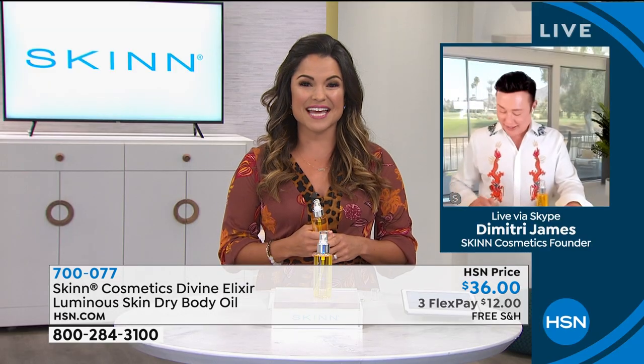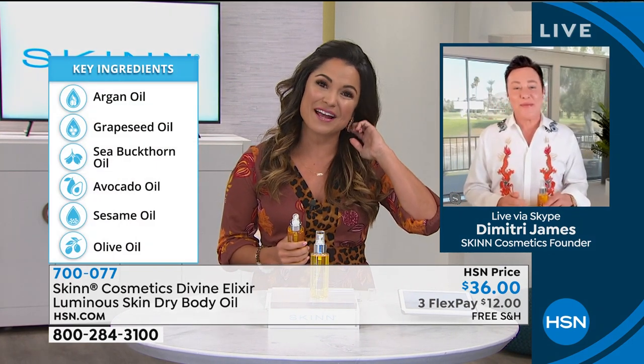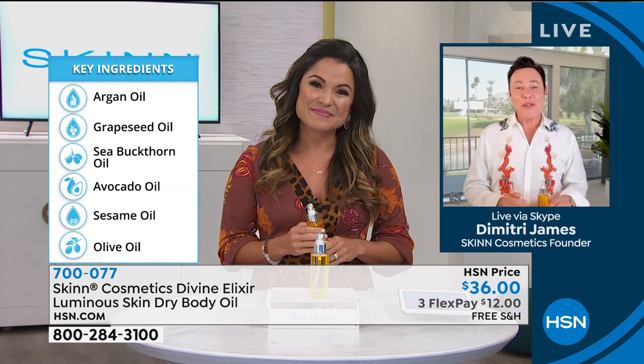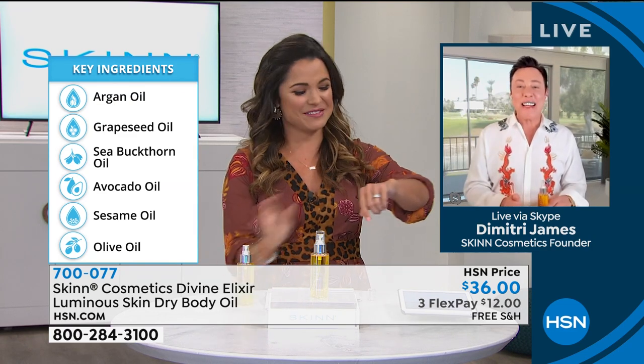He's live via Skype with us today. Dimitri, it's been a fantastic day with Skin Cosmetics. It's so good to see you, my friend. How are you? — Oh, I'm so good. It's good to see you too. Wish I was there with you, but next best thing.